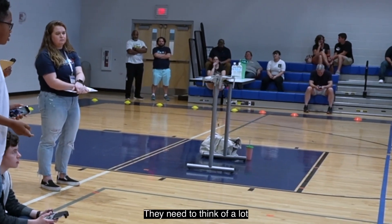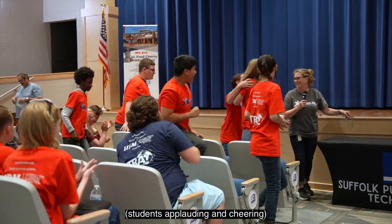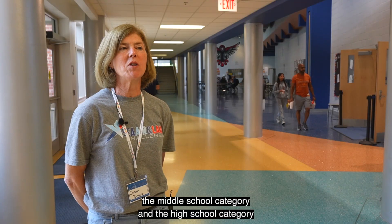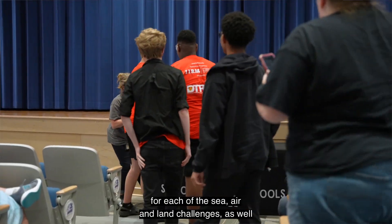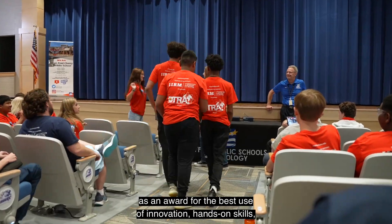It's not just robotics. They need to think of a lot of the different aspects of an engineering project. At the end of the day, we have awards in both the middle school category and the high school category for each of the sea, air, and land challenges, as well as an award for the best use of innovation.